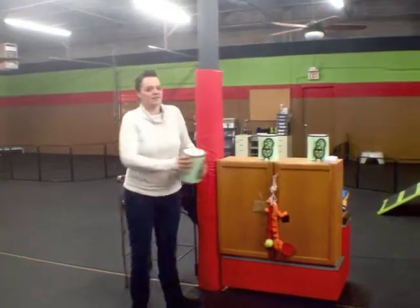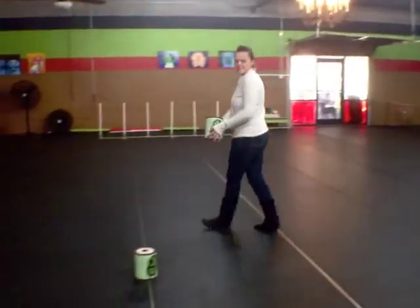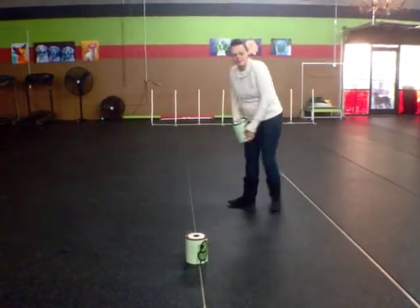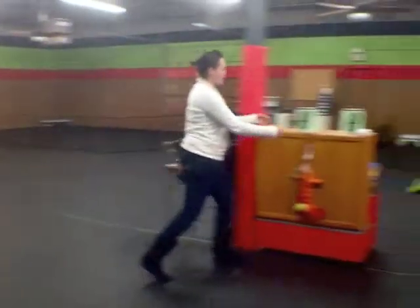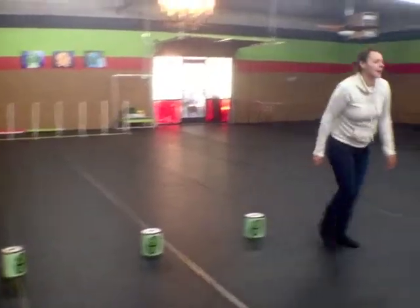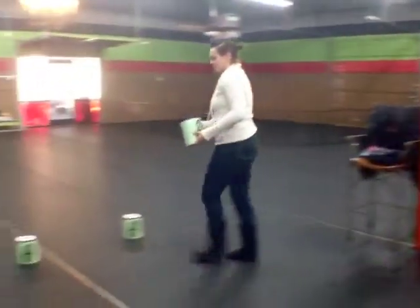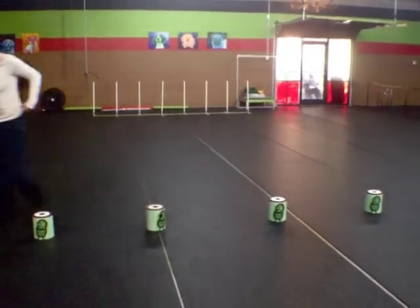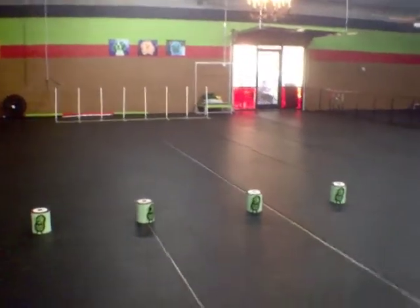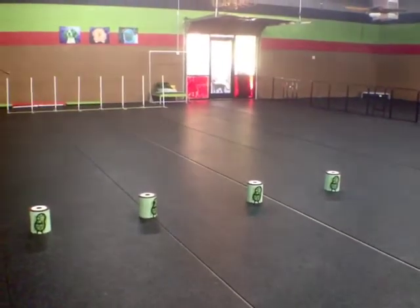Ollie is going to put the peanut cans down and line them. Sometimes we do a four square, sometimes we do a line. This is the beginning because we have to teach a dog to sweep a room and find a single peanut or anything that has peanuts in it. The one with the black eye is the live peanut can, and so with Rio, we would have her sweep a room.